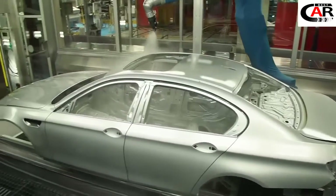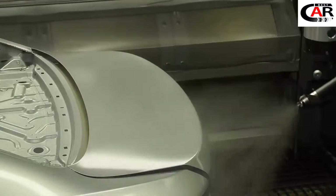To create an even surface, an electrostatic system is painting 70% of the color. Afterwards, a pneumatic installation applies the remaining 30%. Extremely important here is that every metallic flake gets applied in the same direction. Otherwise, you will see this in the fully painted car.